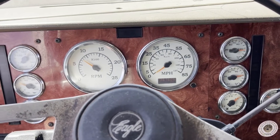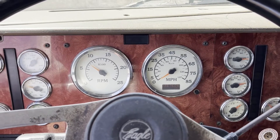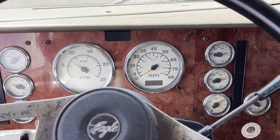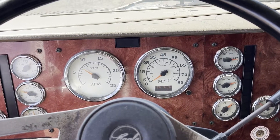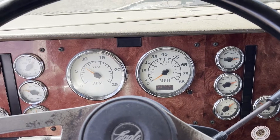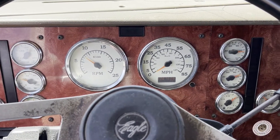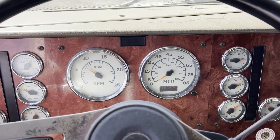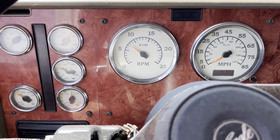This is a 2003 International 9200 Eagle. It runs good and has the Cummins N14 Select Plus. It's been running for about an hour and a half or so.